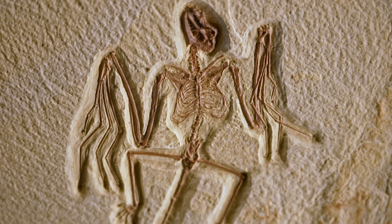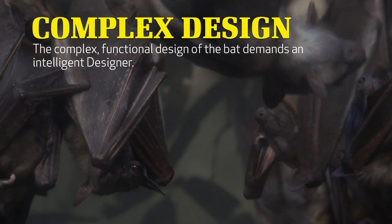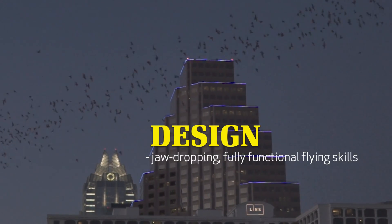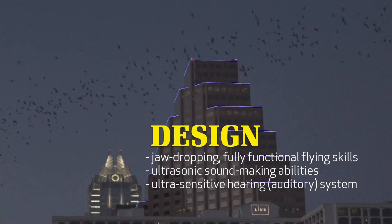Not only is there no trace of bat evolution in the fossil record, the complex functional design of the bat logically demands an intelligent designer. How could an animal as remarkable as the bat come into being without a brilliant engineer? If there was no intelligent designer to give the first bat its jaw-dropping fully functional flying skills, its ultrasonic sound-making abilities, its ultra-sensitive auditory system, and its overall navigating abilities, then how did the first bat ever get all of these complex functional skills? Did accidental evolution miraculously bring about bats and their brilliant abilities without a miracle worker? In truth, a bat's intricate design begs for a brilliant designer.